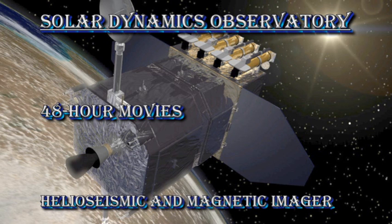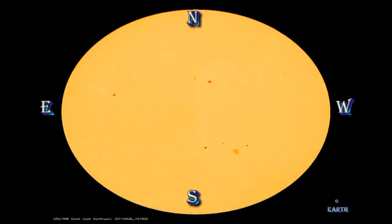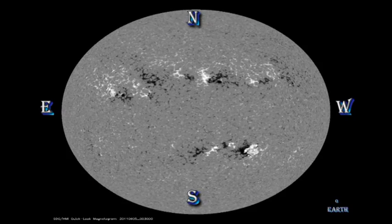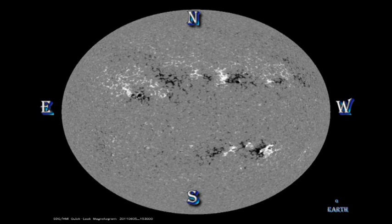We can see in the white light movie from the HMI instrument on the Solar Dynamics Observatory there's decay in these active regions. In the magnetic movie you can see that the active region is getting larger and more diffuse. This means they're getting older and being pulled apart by the differential rotation of the Sun.